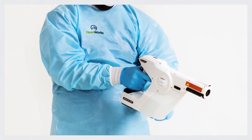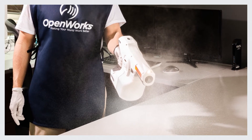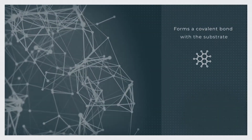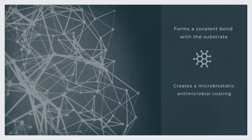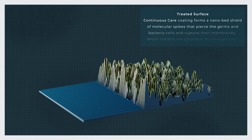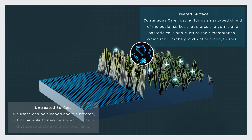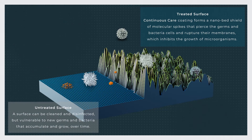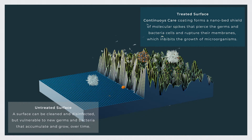Here is how this cutting-edge technology works. Once applied to a surface or incorporated into a material, it forms a covalent bond with the substrate and creates a microbiostatic antimicrobial coating. The coating forms a nano-bed shield of spikes, each of which carries a positive charge that attracts the negatively charged bacteria. Once attracted, the molecular spikes pierce the bacteria cells and rupture their membranes, which inhibits the growth of bacteria and microorganisms.